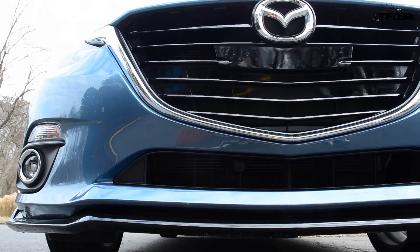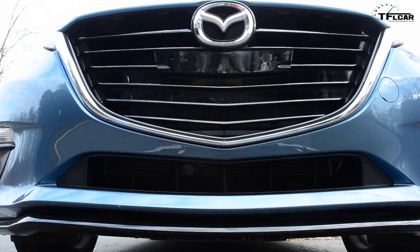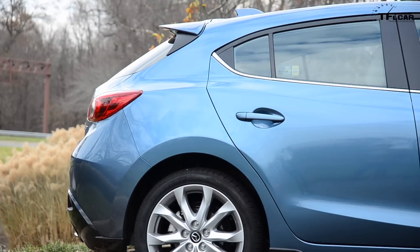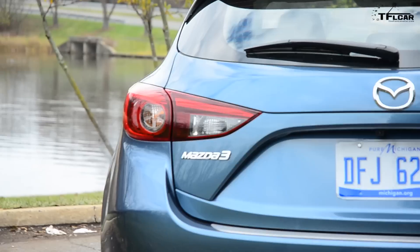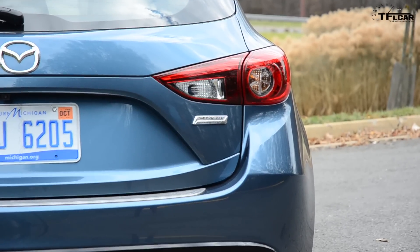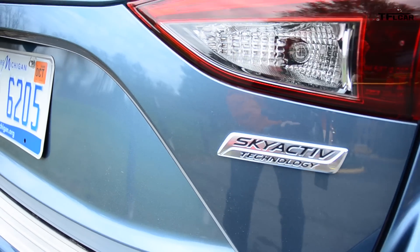Now the Mazda 3 does have some competition in the form of the Ford Focus and the Volkswagen Golf. Our Grand Touring model here starts at about $25,500, and with a few options it's up to $28,385. What would be interesting is to see if Mazda puts a Mazdaspeed engine in this, which would then bump it up to competing with the Ford Focus ST and the Volkswagen GTI. That would be awesome.